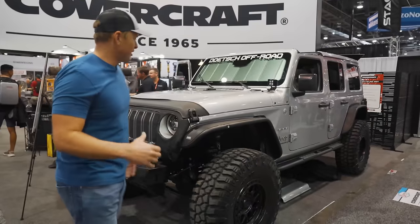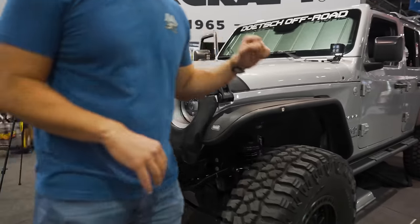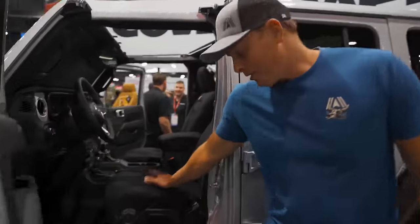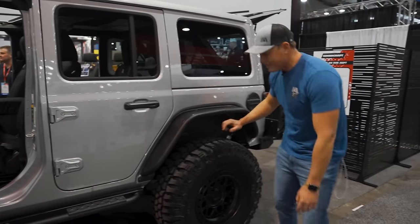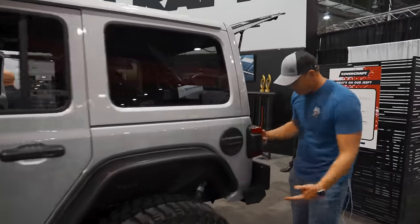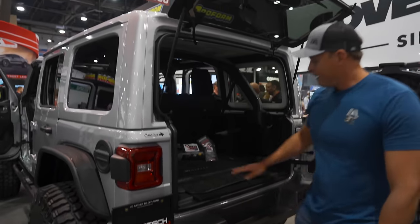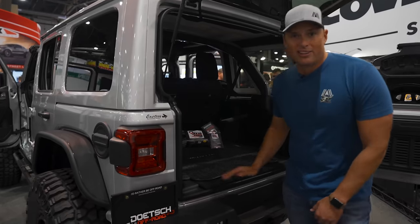We're in the Covercraft booth with a Deutsch Off-Road build. If you like aftermarket bras, accessories, and car seat covers, this is the build for you — protect everything on the interior of your Wrangler. Besides that, there's not a ton going on besides some tube fenders, the Westin inner liner and Westin front bumper, and in the back we also got a pretty sweet Westin rear bumper. I do like how it conforms to the body, gives you protection all the way around. Stuff like this from Covercraft is really rad — make sure everything on the inside is protected.